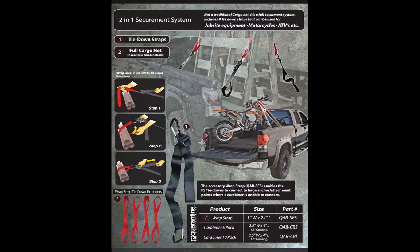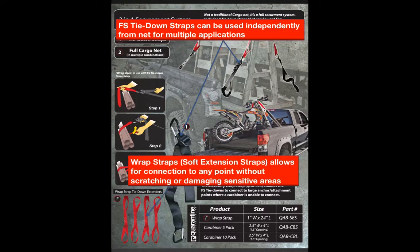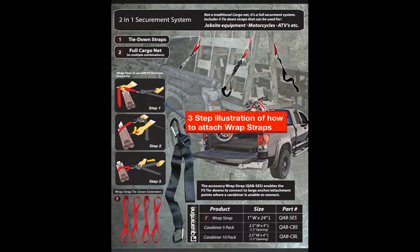The Quarantine exterior restraints are not a traditional cargo net — it's a full securement system. The FS tie-down straps can be used independently from the net to strap and tie down multiple applications. Along with the FS tie-down straps, the user can attach wrap straps and soft extension straps, which allow for connection to any point without scratching or damaging sensitive areas — tie down anything from motorbikes to lawnmowers to bundles of wood. Here is a picture showing the three simple steps to attach the wrap straps.